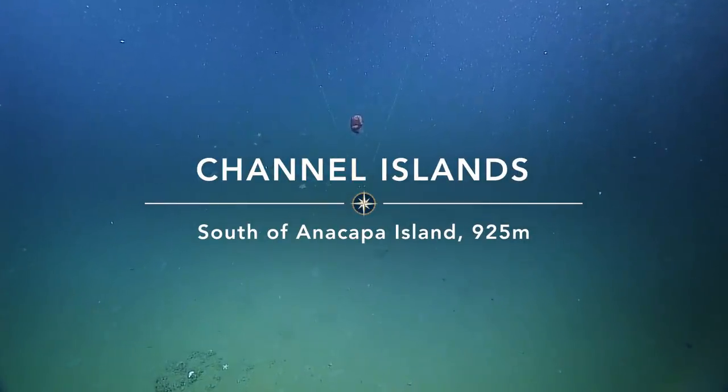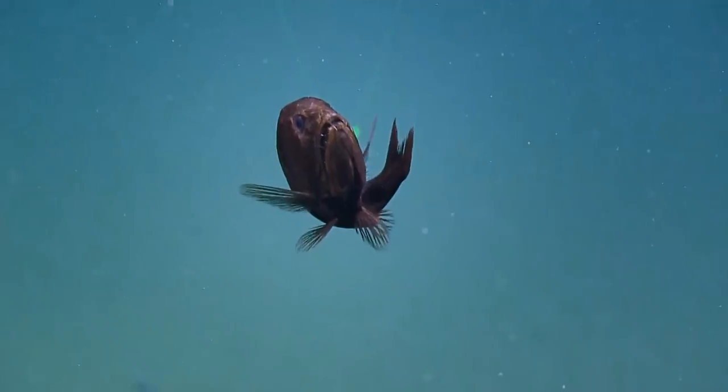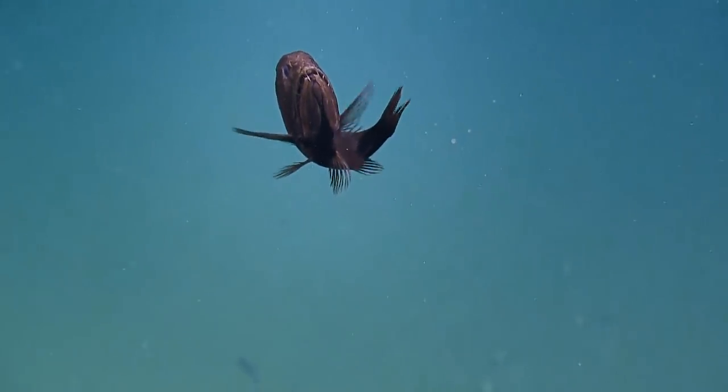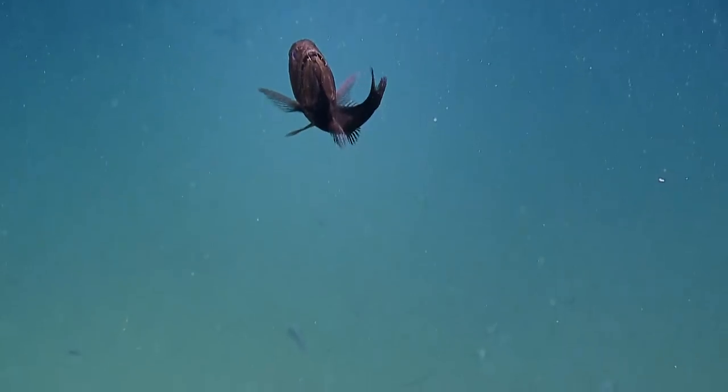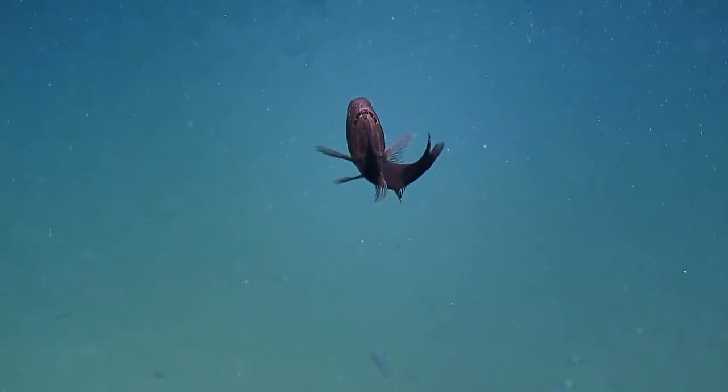What is that? Go ahead and zoom video. Look at that face. Apparently it's a fangtooth. Yep, it's a fangtooth. Anaplogaster Cornuta is the scientific name.